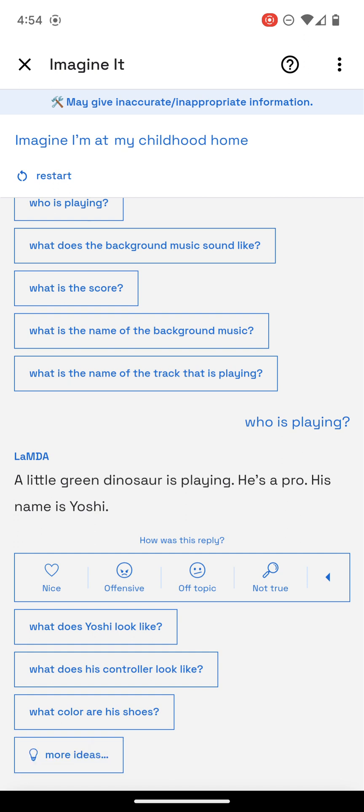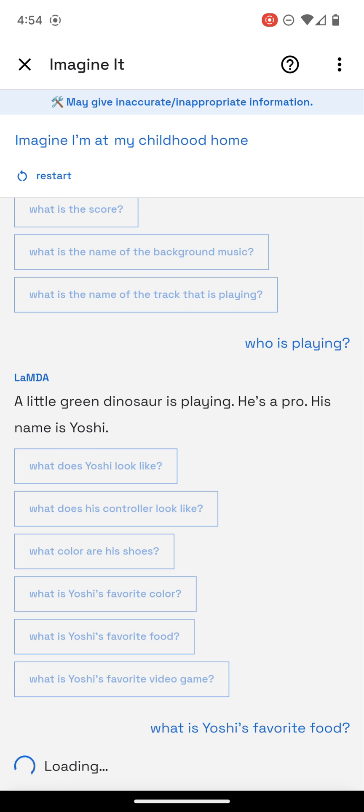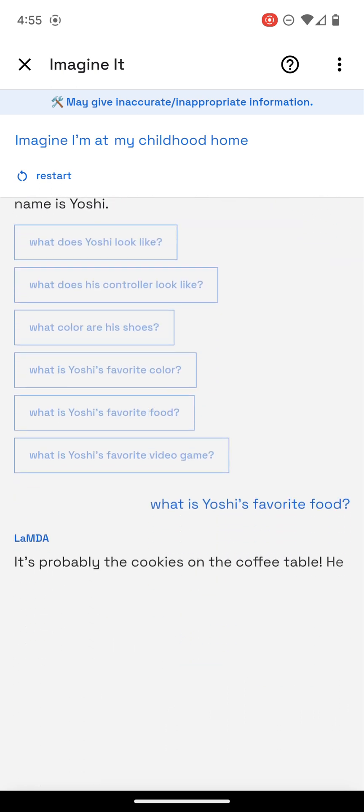Find that hard to believe? Maybe this will help us out. It's probably the cookies on the coffee table — he might like the cookies more than the game.